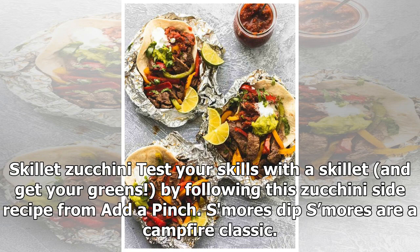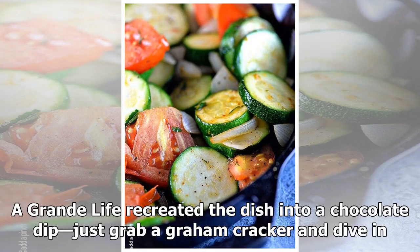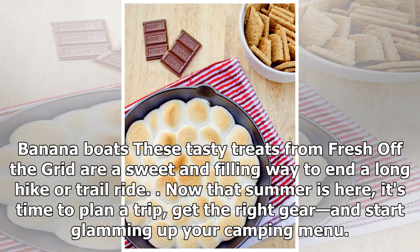S'mores are a campfire classic. A Grand Life recreated the dish into a chocolate dip — just grab a graham cracker and dive in. Banana boats from Fresh Off the Grid are a sweet and filling way to end a long hike or trail ride.